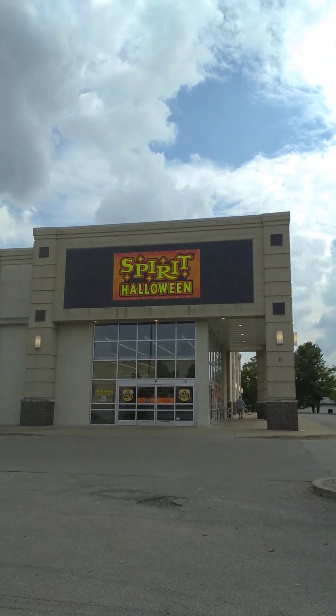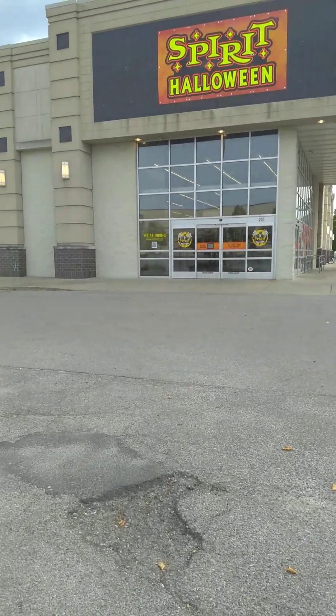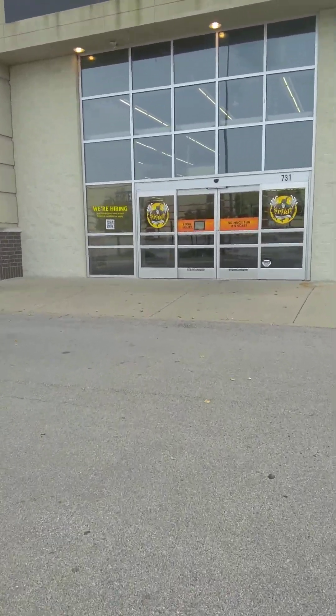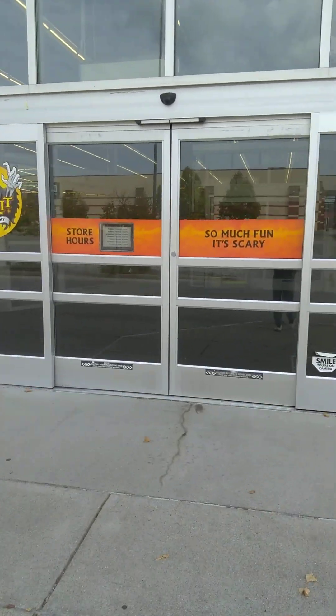Hi, so today we're going to be checking out Spirit Halloween. Halloween's almost here, so I thought I'd go ahead and check this place out and see exactly what all they've got this year.